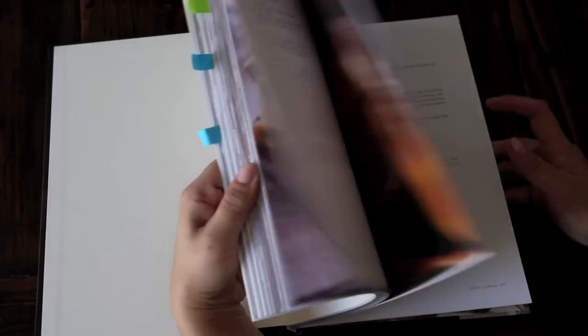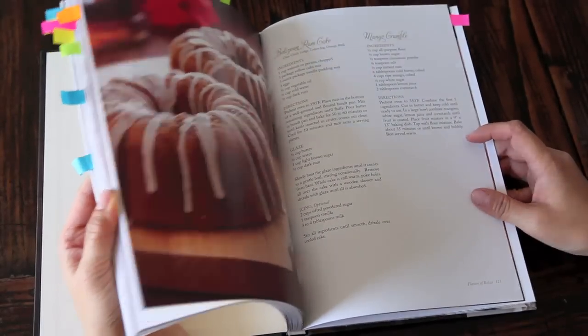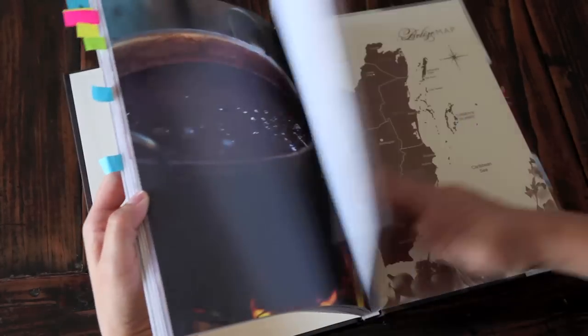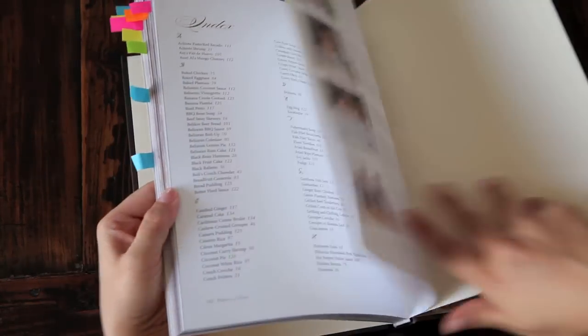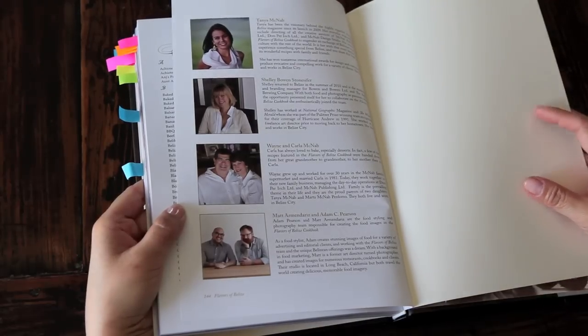When I first flipped through the cookbook, I noticed that the photography was absolutely gorgeous. And of course, I had to look and find out who the photographer and the stylist were. And when I did, I found out they were my friends, Matt Armendariz and Adam Pearson. So right off the bat, I knew I was going to love every single photo.